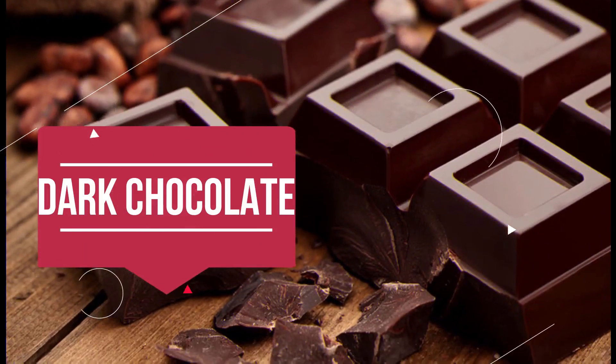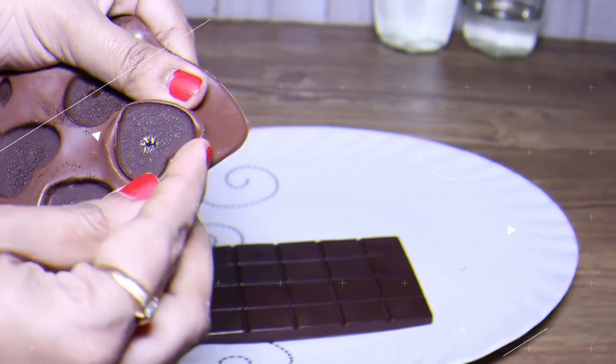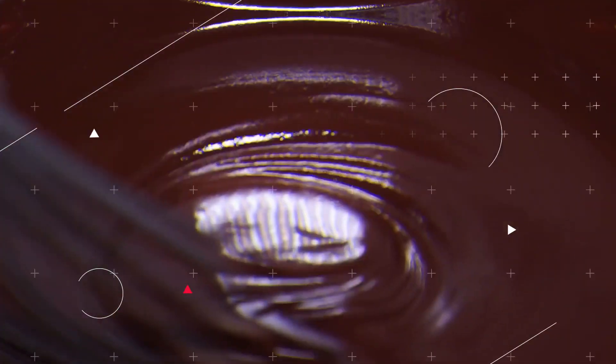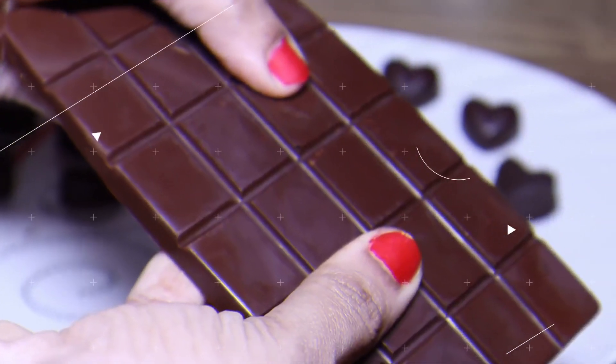Dark Chocolate: According to research, flavanol-rich dark chocolate has been associated with a reduced risk of cardiovascular disease — excellent news for chocolate lovers. The flavonoids present in dark chocolate were shown to be beneficial for maintaining good blood vessel function.